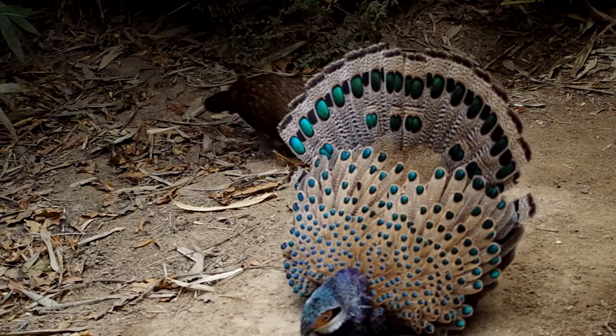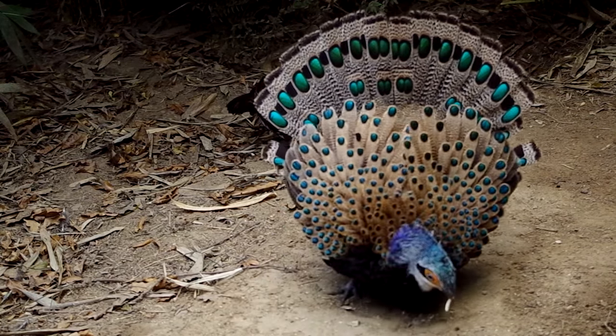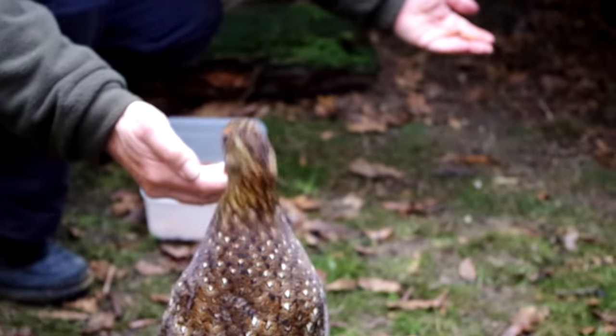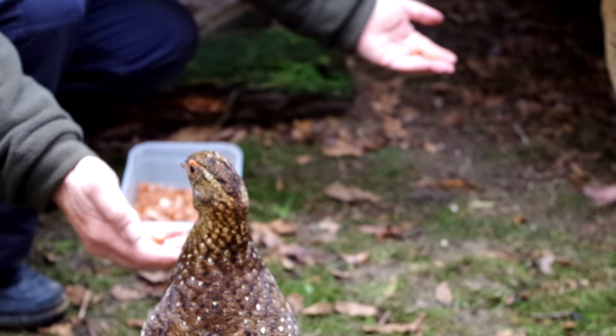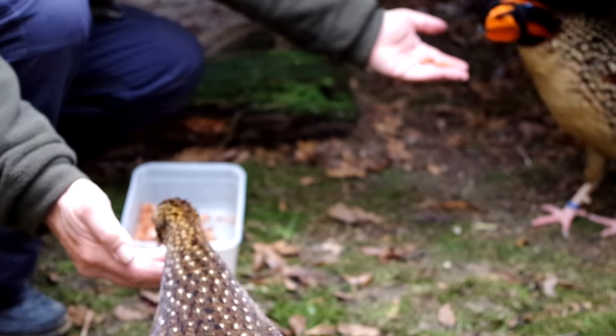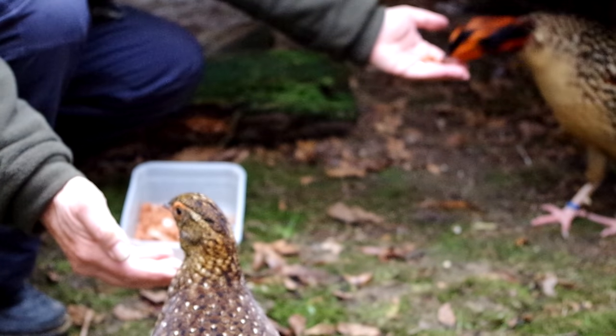We have already seen peacock pheasants in this series. Now John Corder from the World Pheasant Association, the WPA, has another pheasant he's keeping back from the brink of extinction: Cabo's tragopan. They're one of five tragopan species, and the only one that isn't red — all the other four are red.